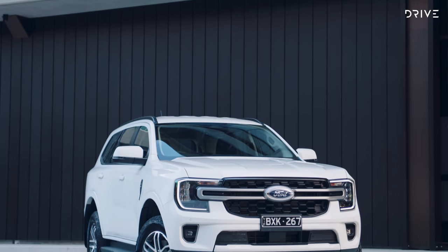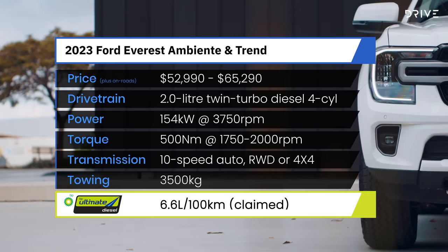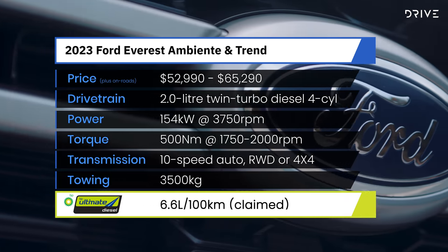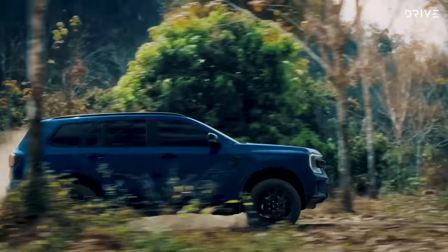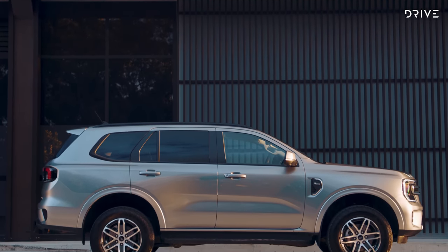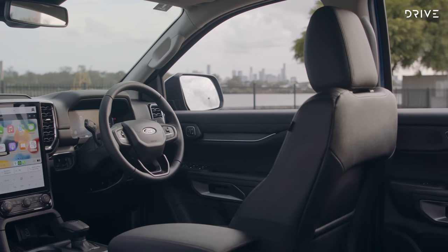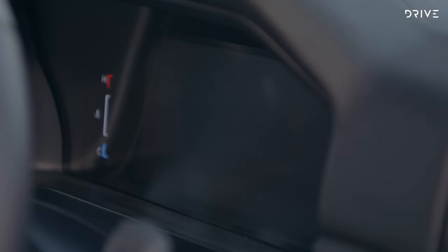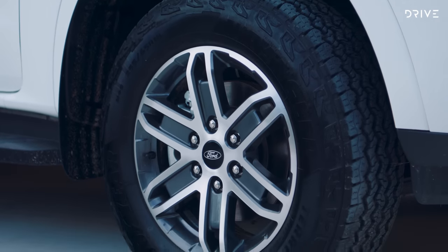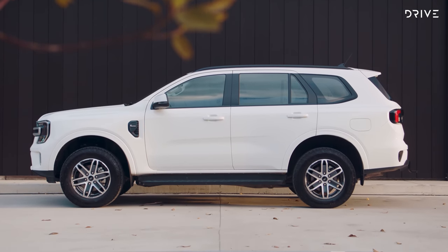The 2023 Ford Everest is priced from $52,990 before on-road costs, and that's for the base specification Ambiente two-wheel drive model. Go for a four-wheel drive Ambiente and that costs $5,000 more at $57,990, once again before on-road costs. This base model is a five-seater, but it does come with a big 10-inch portrait-style infotainment display, an 8-inch digital instrument cluster in front of the driver, 17-inch wheels on the outside, and cloth seats with manual adjustment.